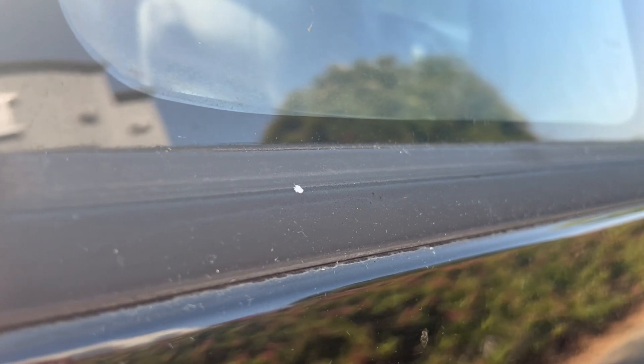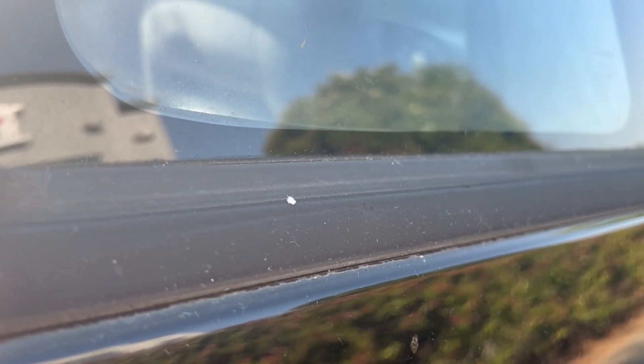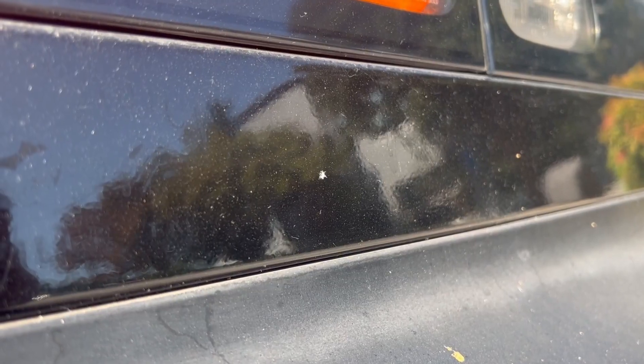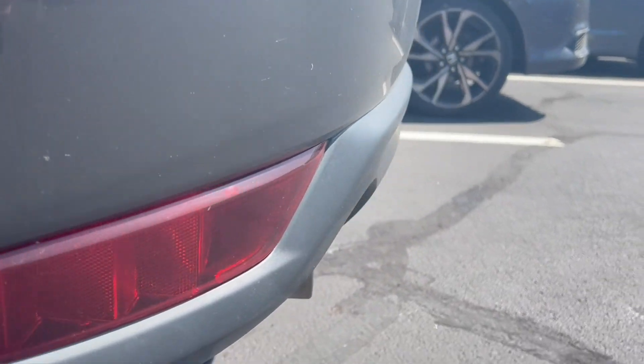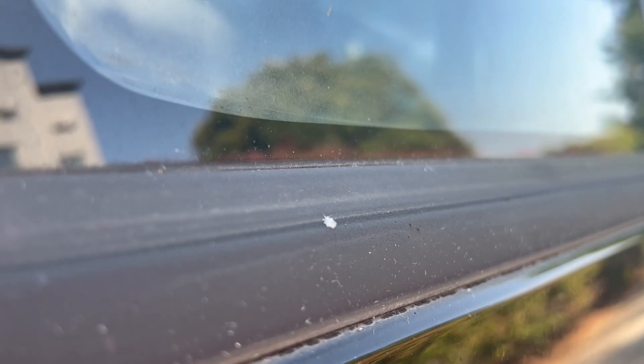They seem to be everywhere outside and they come out every single fall and summer here in East Tennessee by the thousands. But is it a bug or is it just some pesky pollen? The little white fluffs seem to be anywhere and everywhere — they stick to your cars, float into your hair, or get stuck on your clothes. It looks like it's snowing in the middle of summer. The good news: they won't bother your allergies because it's not pollen. The bad news: they're annoying little bugs that come around East Tennessee every year.